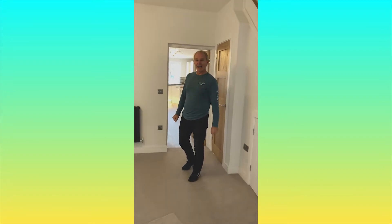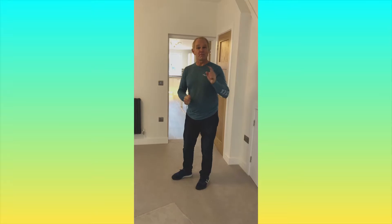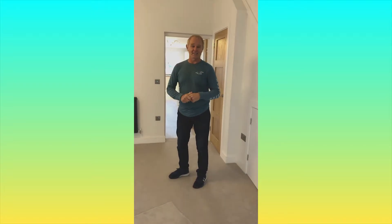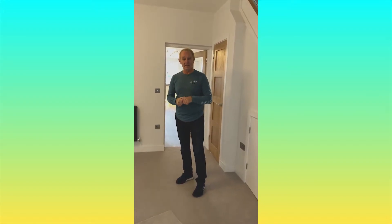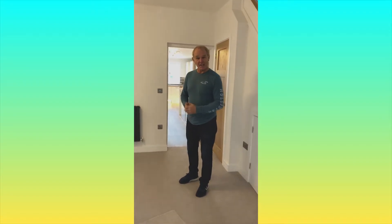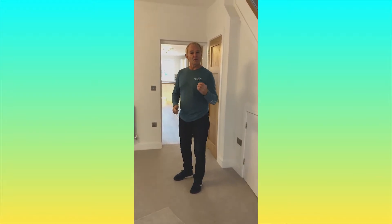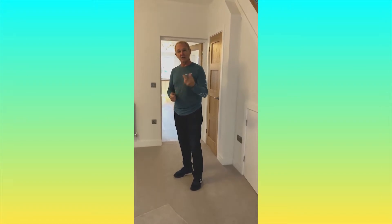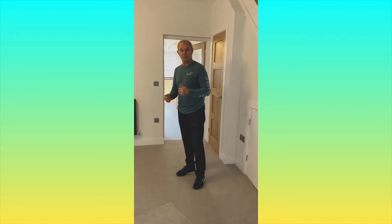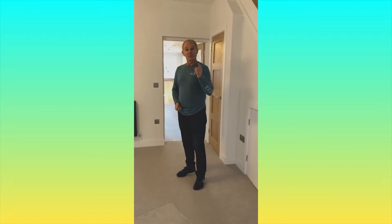Hi everyone, it's Roy Derek again and I'm going to share with you some more renovation tips for your flipping project. If you're buying a property to renovate it and make money, each individual room is what you need to focus and pre-plan your budget on. We're going to go into the kitchen and I'm going to show you an example of what we've done in this property to create more value and more profit for you.